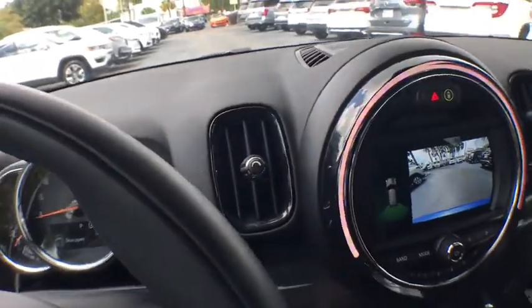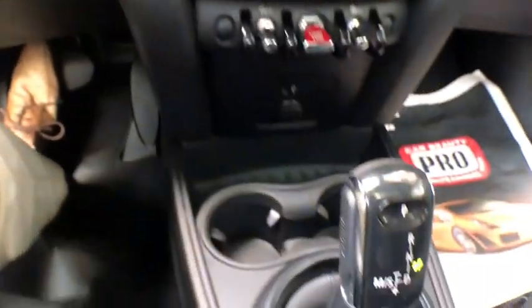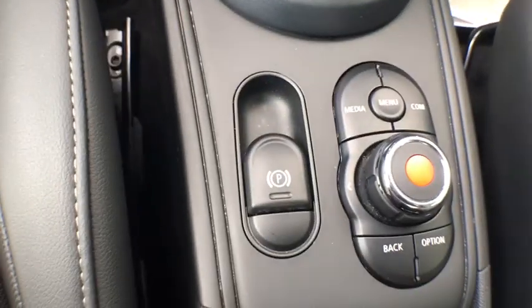Traction control, keyless entry, Bluetooth, leather-wrapped steering wheel, power steering, anti-theft security system, cruise control, center armrest, power windows, side airbags, clock.